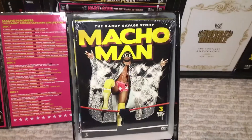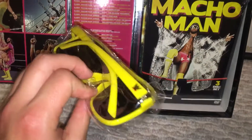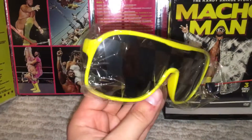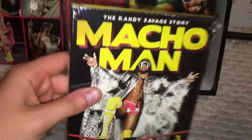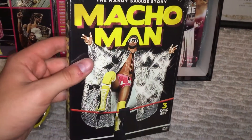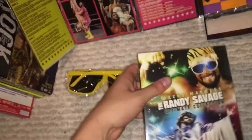You open it up here — I'm keeping everything in the package for now, just to keep everything in good shape. Here we have the sunglasses, which are very cool, and you can see it has like a paneling design. And then you have the Randy Savage Story, which is one of my favorite releases — very well done. And then we have Macho Madness, three disc set. Keeping all of these sealed just to keep the value a little bit.